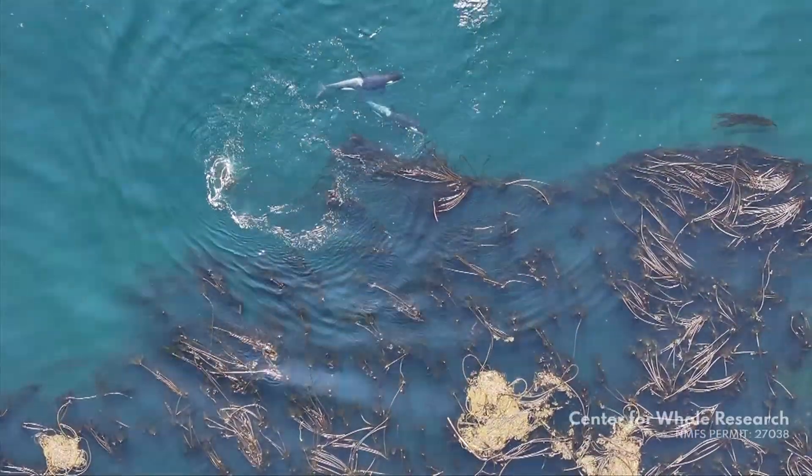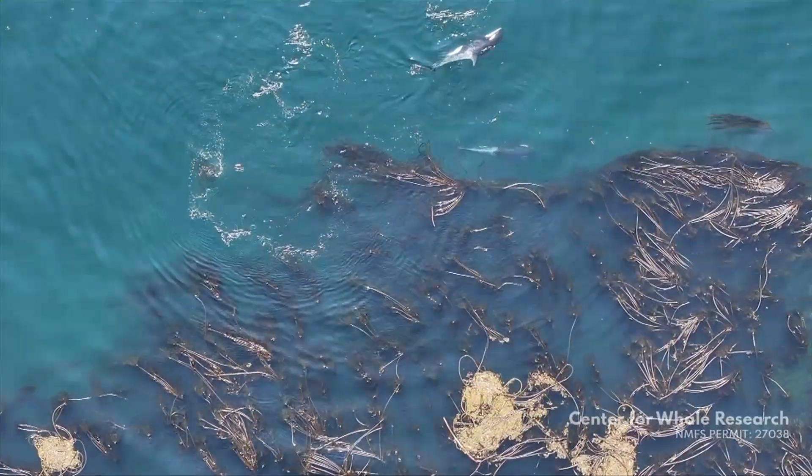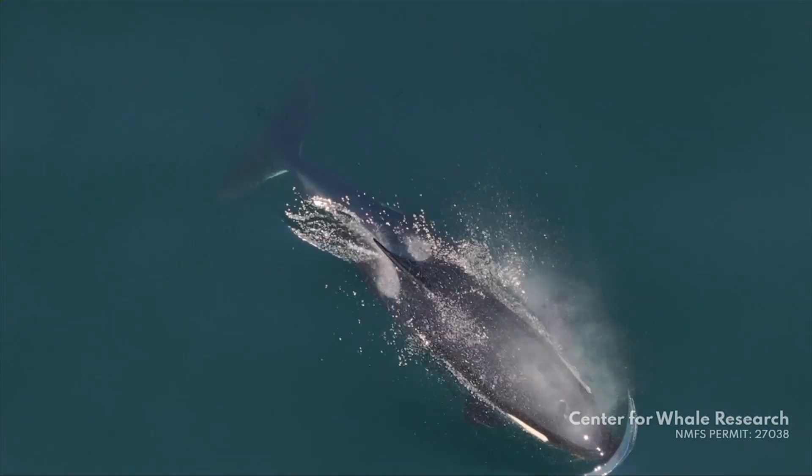The Centre for Whale Research in Friday Harbour has released new video that shows how killer whales use kelp, and the discovery was completely by accident. And I think that's when I first noticed that little brown stick of some kind that just sort of happened to be between them, and we were like, oh, that's weird.